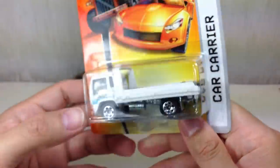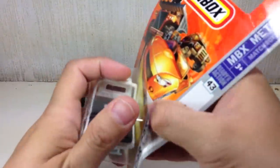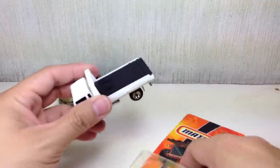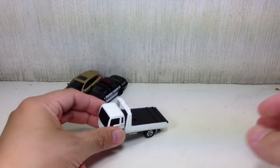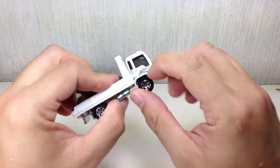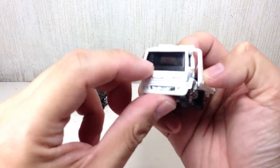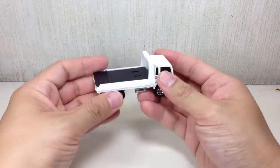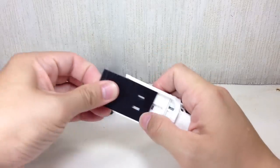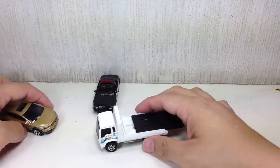This one is the car carrier — still from 2008 or 2007, maybe 2008. Not a lot of paint apps to it. Some clear windows here. There's a quality issue — actually, no, I thought that was a quality issue but it's not. I think it's part of the design, the tint of the windshield. And it's supposed to allow you to carry another vehicle — apparently it does. I did not know this thing slid.